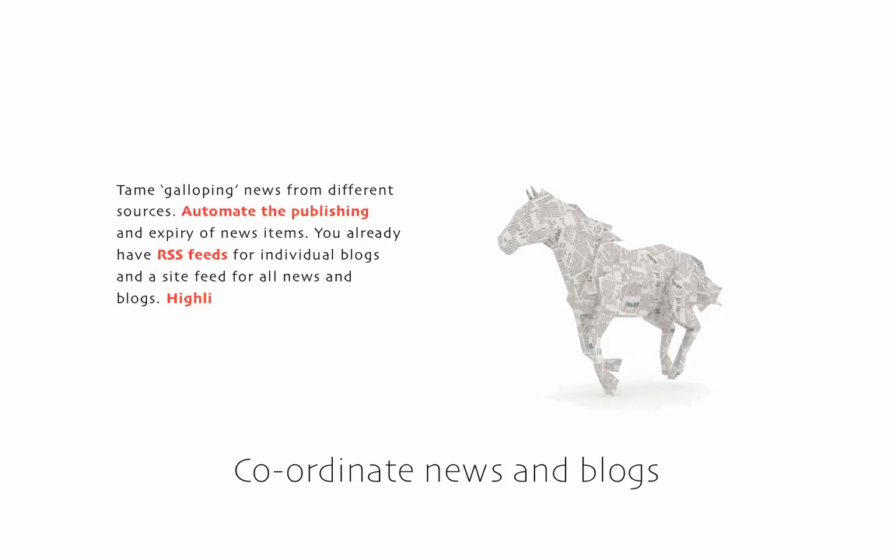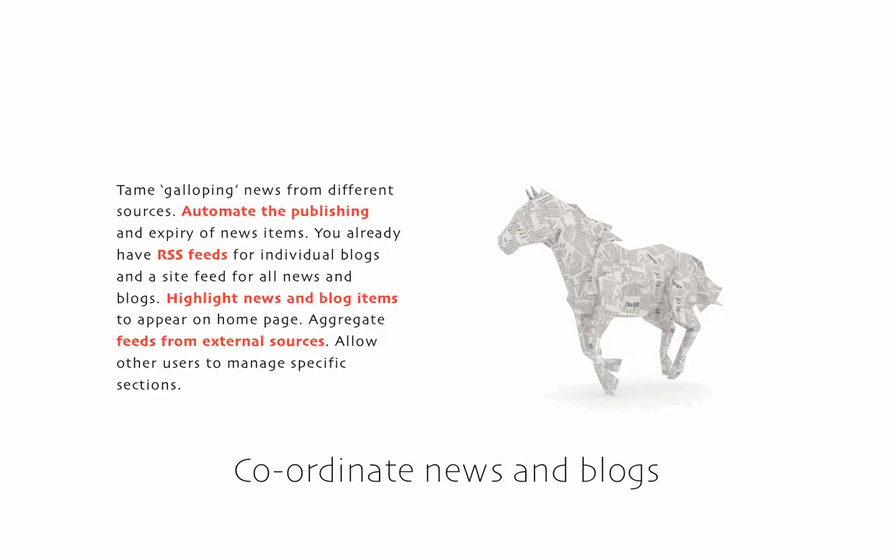Semi-automate news management by supplying publish and expiry dates for each article. You will have a site RSS feed with all news and blog articles sorted chronologically. Every blog section has its own separate RSS feed, as well as user avatars, comments, a month-by-month index, and a clickable keyword cloud. Any article can be highlighted in the sidebar of any page, and news feeds from elsewhere can be integrated in your site.